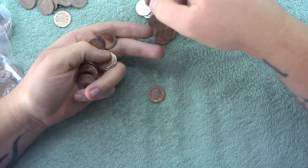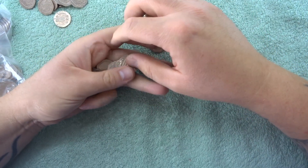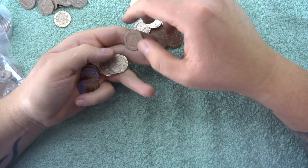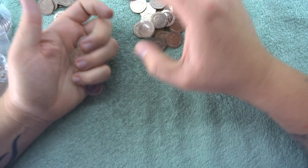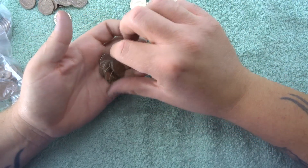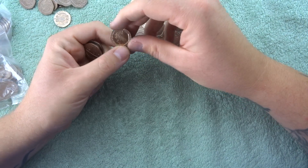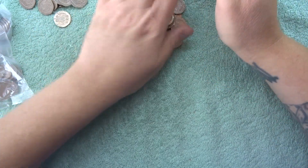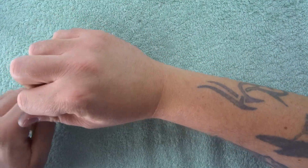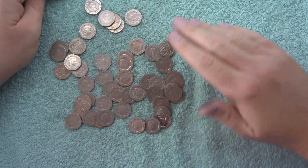I remember there was a kid I knew — he told me he loved collecting coins and he'd always carry like a commemorative 50p in his pocket when I was a scout leader. He used to put them in his mouth and I would constantly tell him not to put them in his mouth, and he constantly did — so hopefully he's okay.